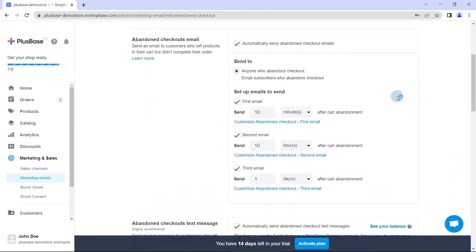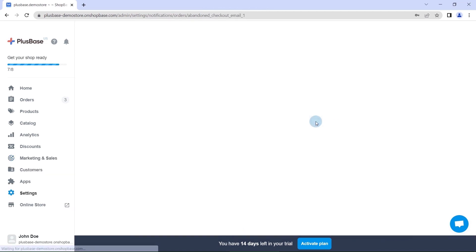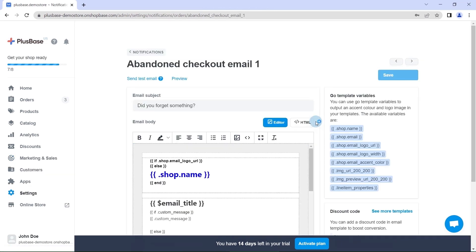Here is where the magic happens — customize your message however you see fit for your brand, attach a link to their cart, and maybe a small token of appreciation such as a discount coupon.